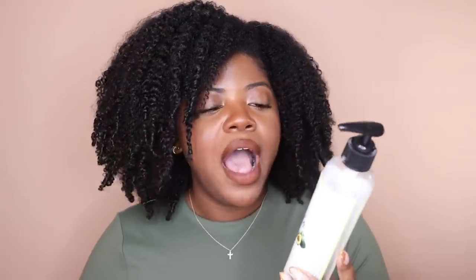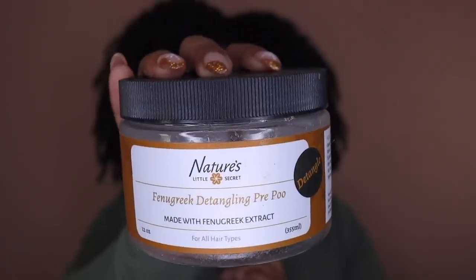Since we're on Nature's Little Secret, let me grab their other empties. I also went through the Avocado Moisture Cream — I love pairing this with the Irish Moss Styling Cream. I use it as a leave-in; it gives more moisture than the banana leave-in, especially in fall and winter. It makes my hair super moisturized. And the Fenugreek Detangling Pre-Poo is another holy grail — great ingredients, great slip, helps detangle, and protects my hair from drying shampoos. I will absolutely repurchase both.